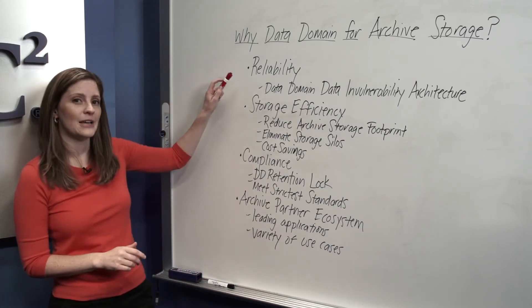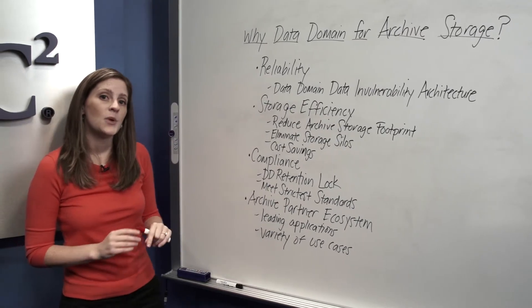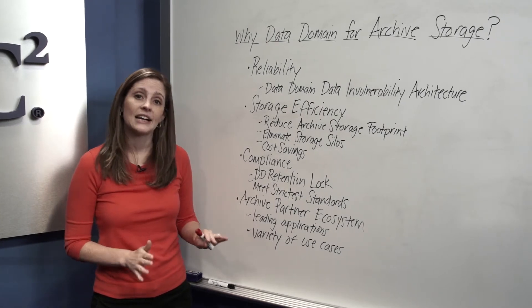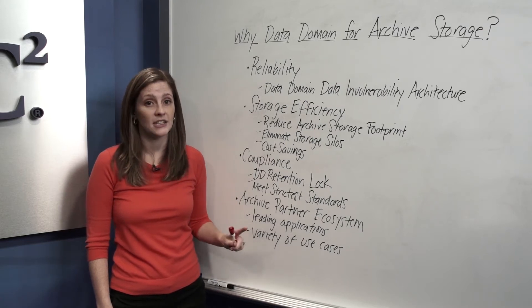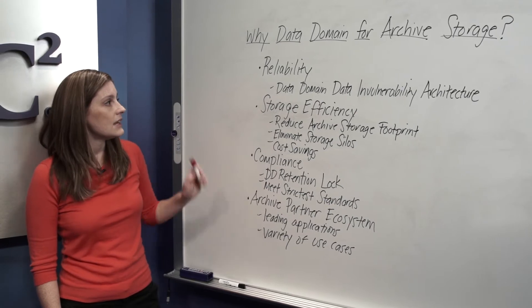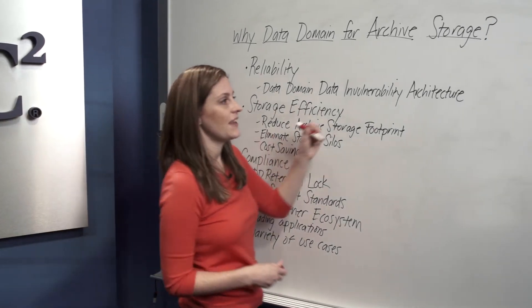Now, let's start with reliability. Your protection storage needs to be reliable. Protection storage is a storage of last resort — it's the last place you go to access your data should you need it. So it's imperative you have a protection storage solution that you trust to get your data back reliably every time.